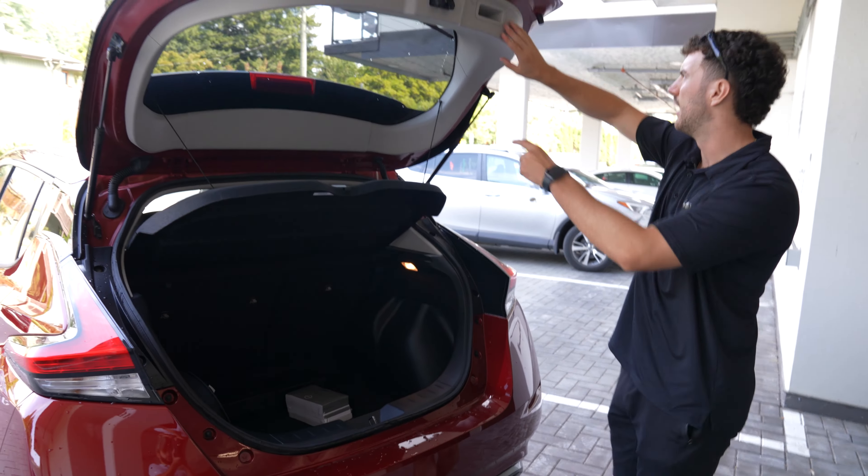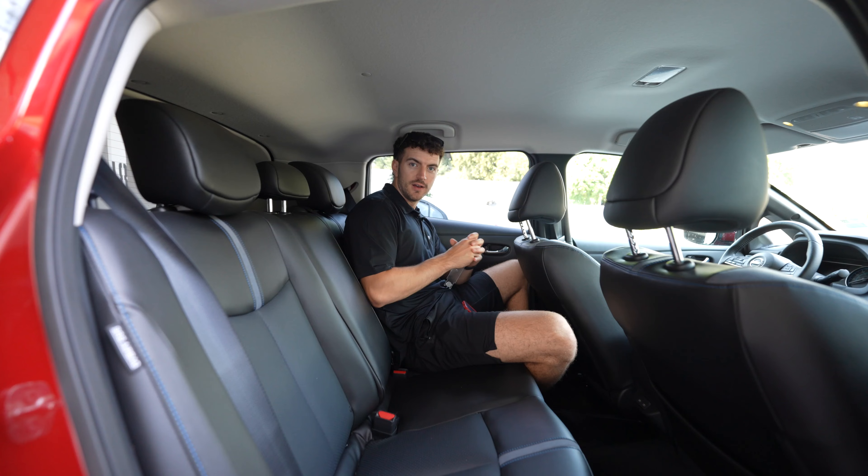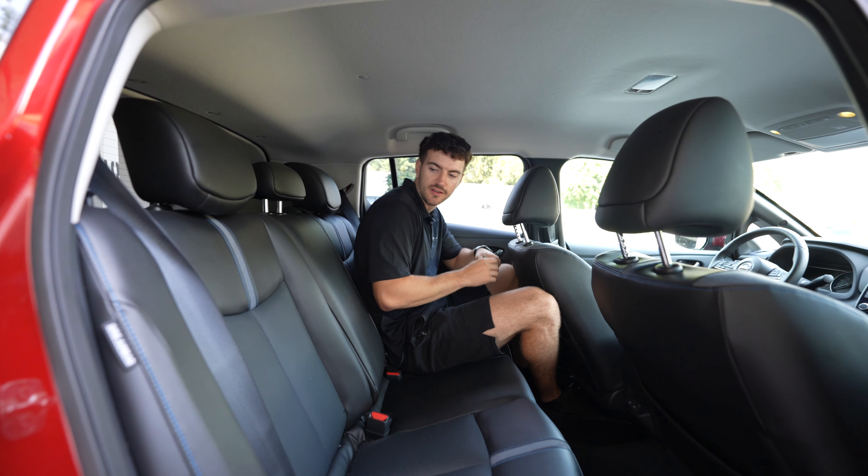Overall guys, if you're looking for a bargain vehicle to save some money — not having to pay for gas — it's a good budget EV if you're into that. But let's take a look at the interior. We are in the interior, checking out the back three seats of the Nissan Leaf Plus.